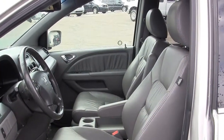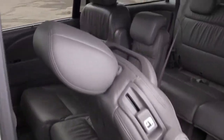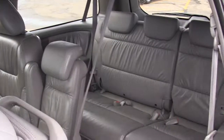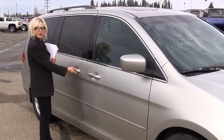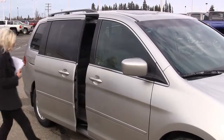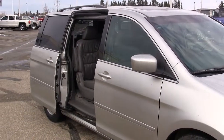Leather interior throughout. Eight-passenger seating. Power automated sliding doors.